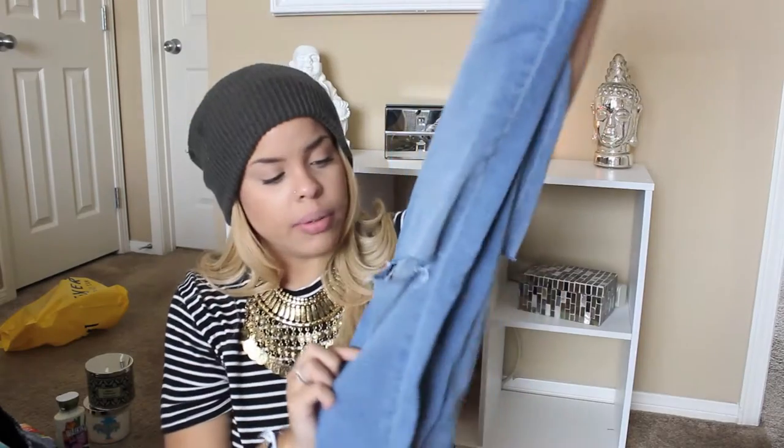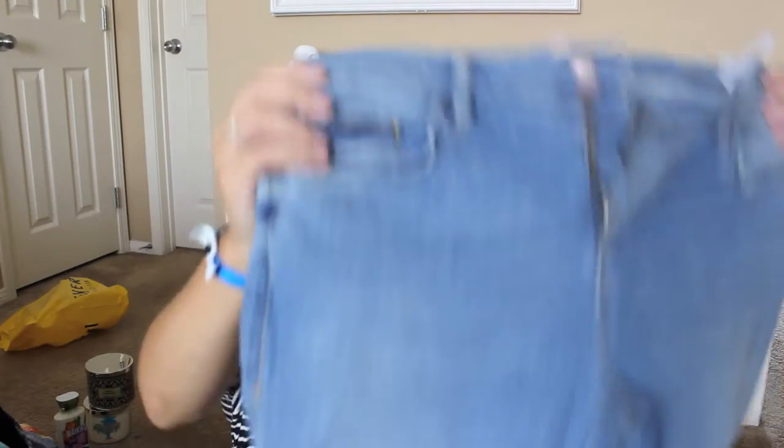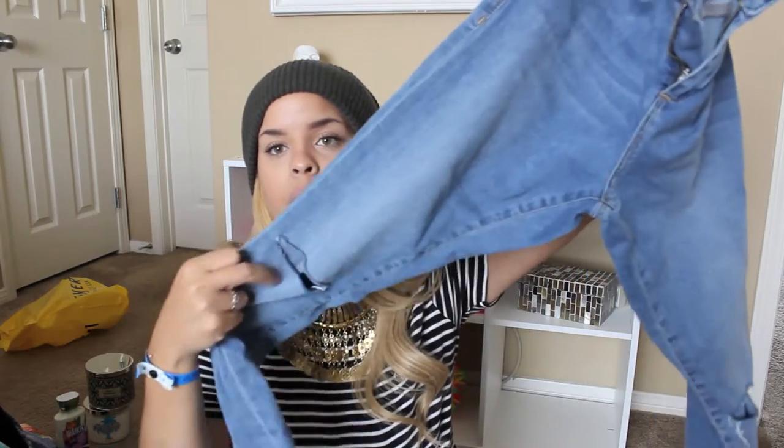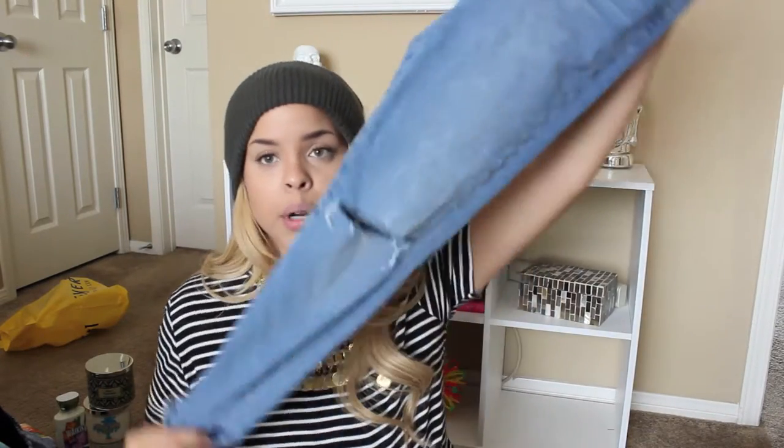Going back to Topshop, I got — I don't even know if these are the correct names but they might be the Leigh jeans. They're wrinkled, which is annoying, but they have rips in the knees. They are petite so they fit me wonderfully — they go right to my ankles so I can wear heels with them, which is awesome. They're a light wash, really thin, really stretchy, really comfy. I absolutely love Topshop jeans — Topshop, if you're watching, bring them to me.